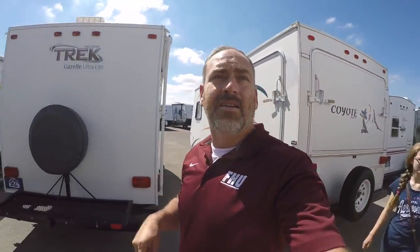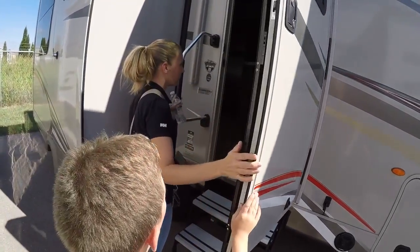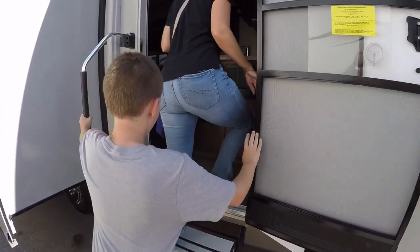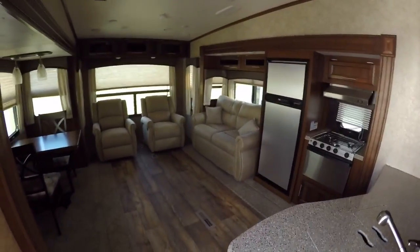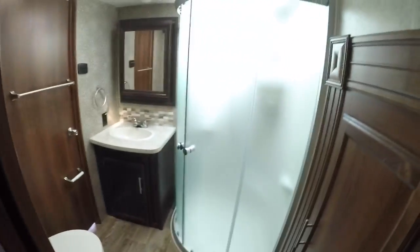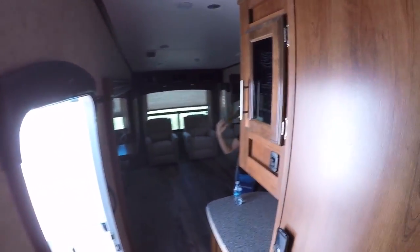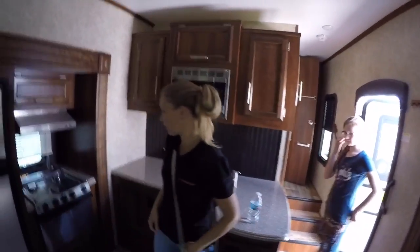Continuing on our journey. These are going to be the smaller bumper-pull ones. This is a pretty short one - Eagle HT, 27-foot. That's nice inside though. It goes into the bathroom - that's what goes into the bedroom, so you don't have to go out. That's a nice shower too. If we did something like this, that's way too small - we could put them in a tent for that.